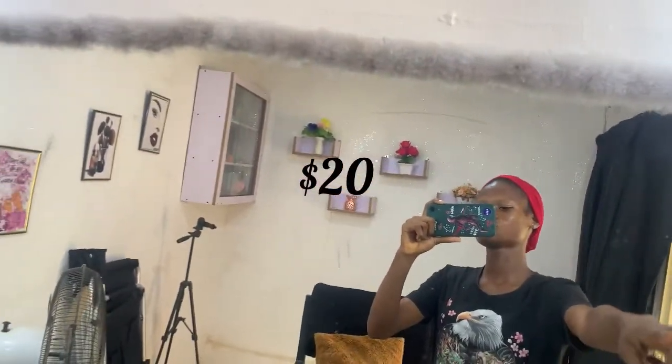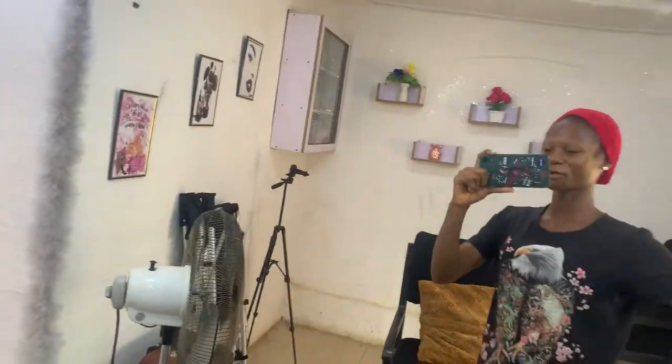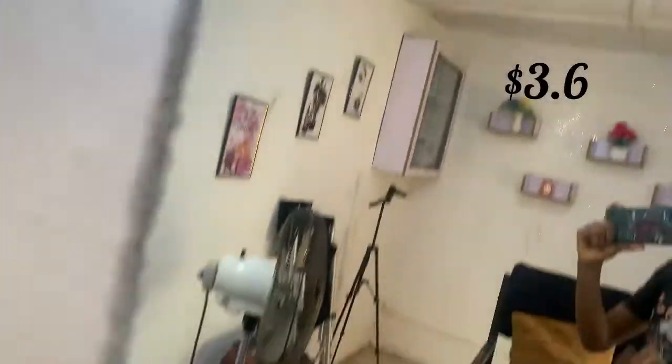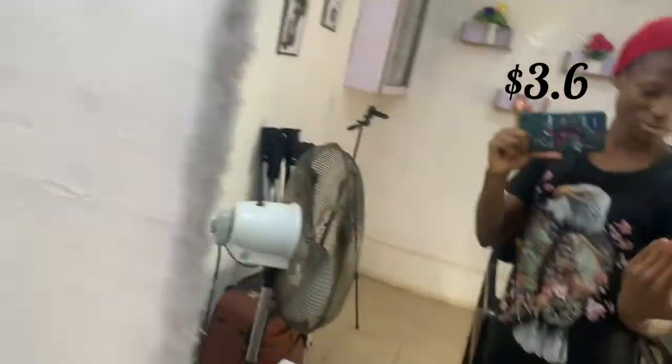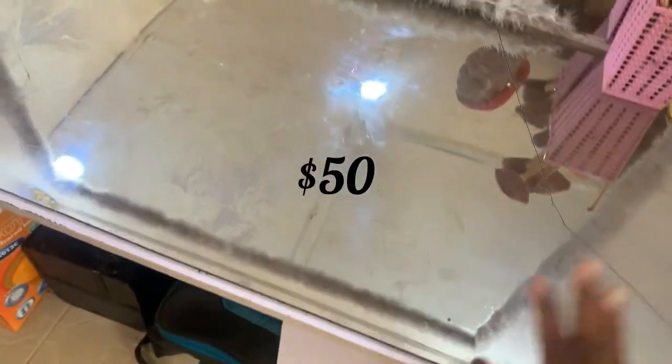This is the mirror. I had a studio at home before, so I just removed it from home and brought it here. I bought all this flower decor stuff for 1005 Naira for everything — that's about three dollars.